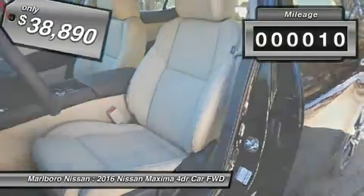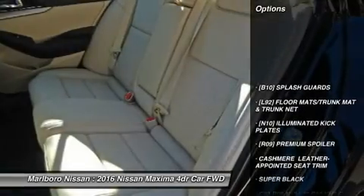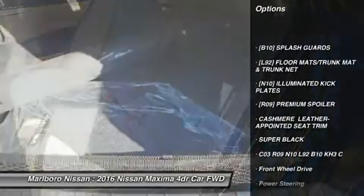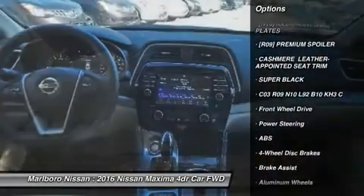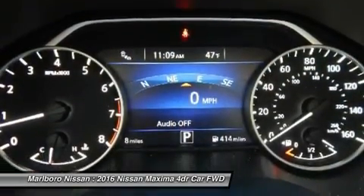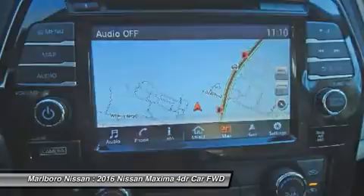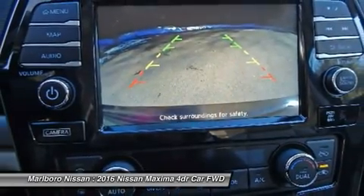This vehicle has less than 100 miles. Here are some of this vehicle's great options: anti-lock braking system, steering wheel audio controls, power passenger seat, Bluetooth, moonroof, leather-wrapped steering wheel, power steering, adjustable steering wheel, hard disk drive media storage, four-wheel disk brakes.